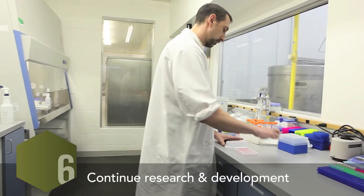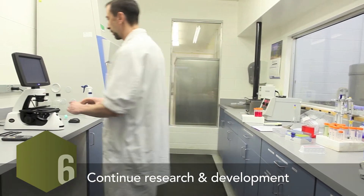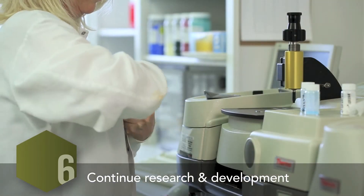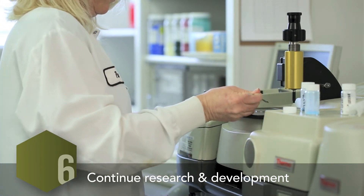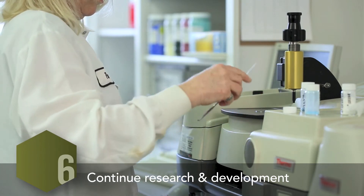And finally, as a company dedicated to superior science, it's no surprise that stage six is continued research and development. Ongoing clinical research will always be a top priority at Albion. In the past 57 years we've participated in over 70 clinical studies and have acquired more than 130 patents, and we're not about to stop now.